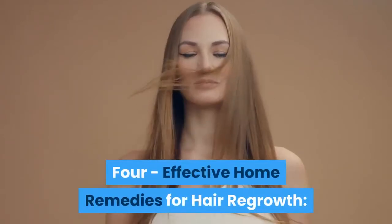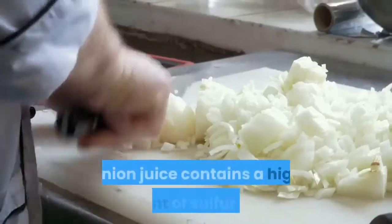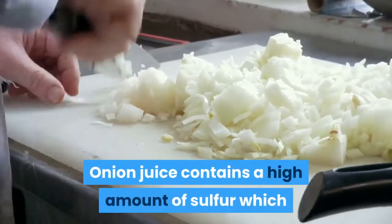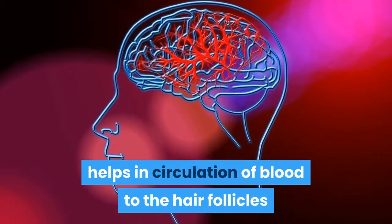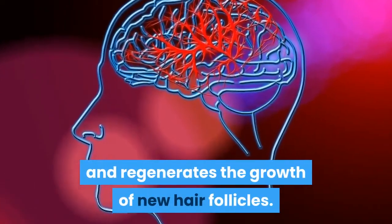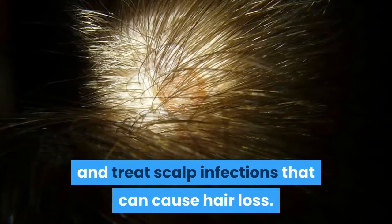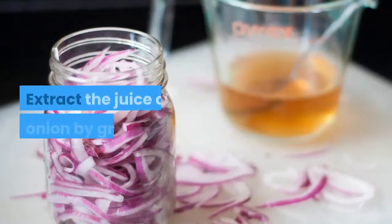Four effective home remedies for hair regrowth. Number one: onion juice. Onion juice contains a high amount of sulfur which helps in circulation of blood to the hair follicles and regenerates the growth of new hair follicles. It has antimicrobial properties that kill germs and parasites and treat scalp infections that can cause hair loss.